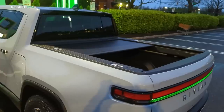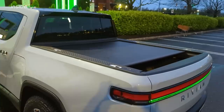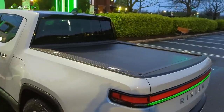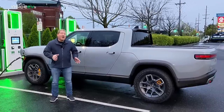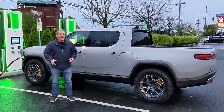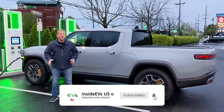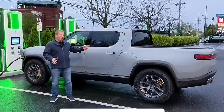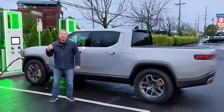I did close the tonneau cover in the back of the bed. The tonneau cover used to be standard equipment, but when Rivian restructured their pricing, it's now an option and an expensive one. The manual version is $1,800, and the power cover like we have on this loaner is $3,000. So it's not cheap, but it really is a cool feature. All right, let's get in the truck now.